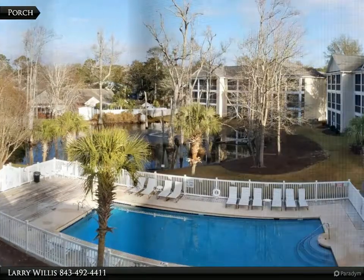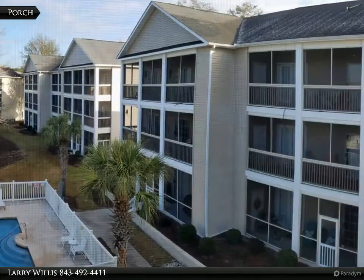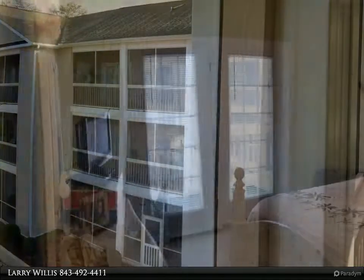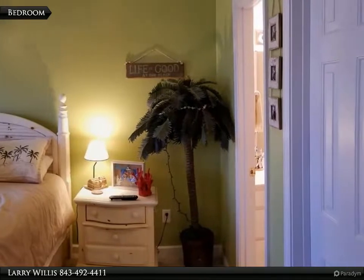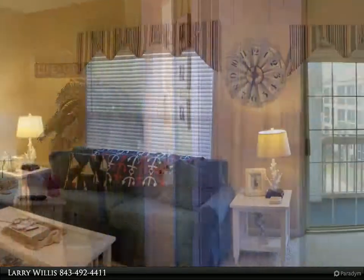Stunning fully furnished 3-bedroom 2-bathroom condo in the popular Sevenoaks community. Never rented, used as a second home only. Large floor plan to accommodate the entire family. With 3 bedrooms and 2 baths,